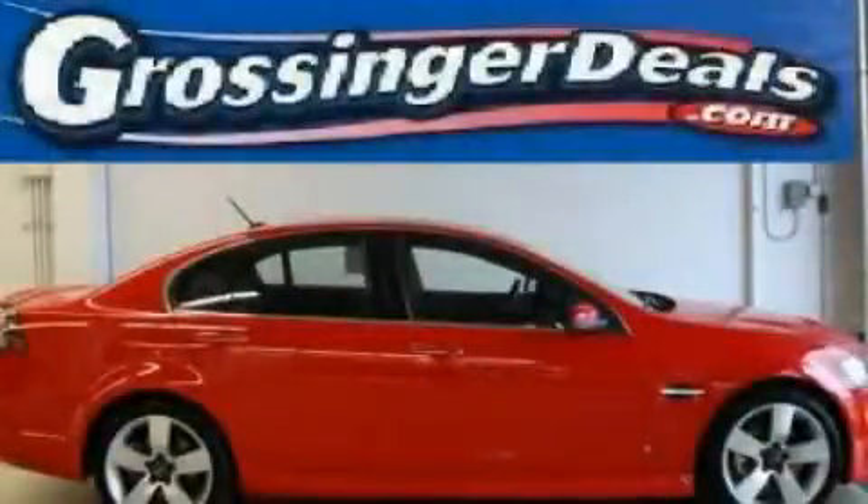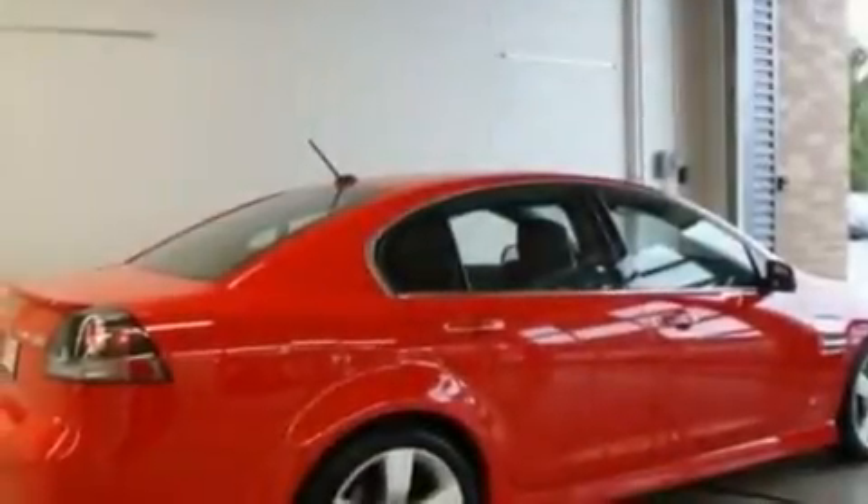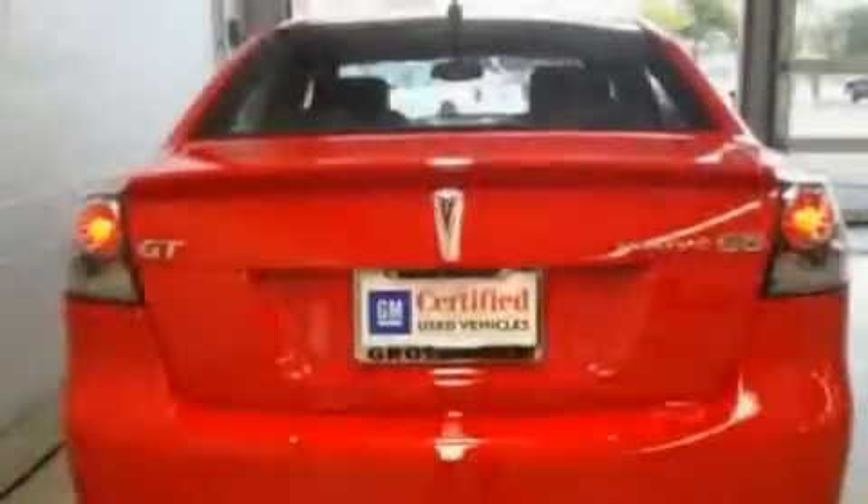This is a low-mileage 2008 Pontiac G8. It features a 6.0-liter, 8-cylinder engine and an automatic transmission.